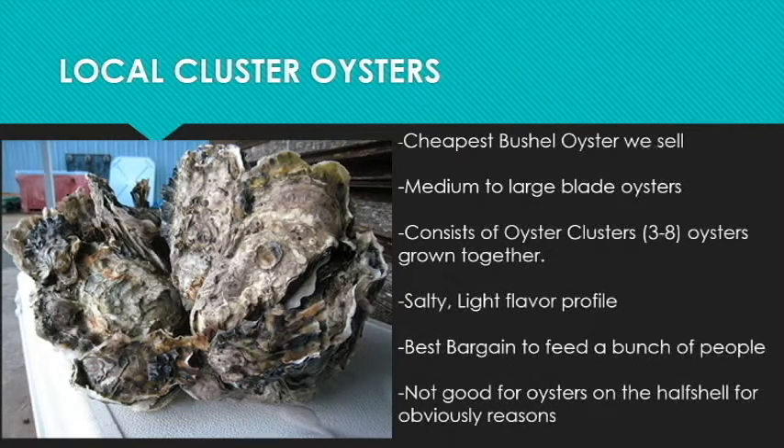The first oyster I'm going to talk about is the local cluster oyster. These are the cheapest bushel oyster we sell and they're usually medium to large blade oysters — long and slender. They consist of three to ten or twelve oysters grown together in a clump. They are always salty with a light flavor profile and they're the best bargain to feed a bunch of people. For obvious reasons, they're not the greatest for any half-shell dish.